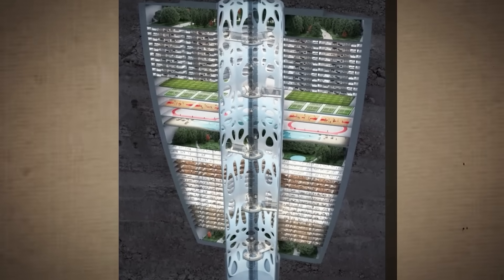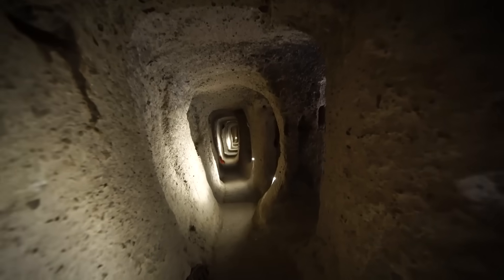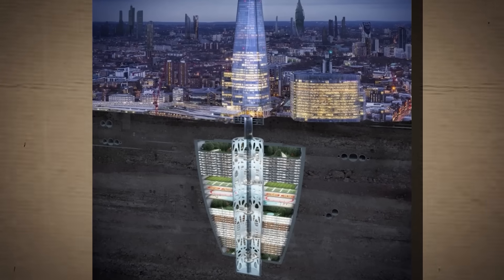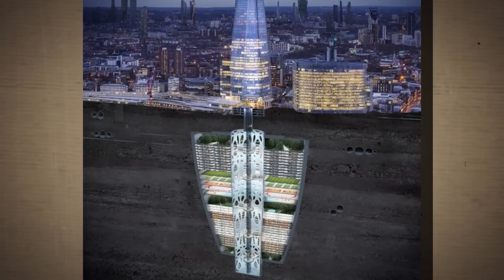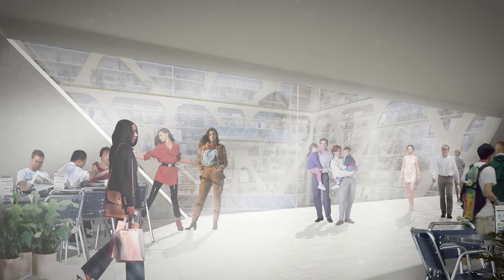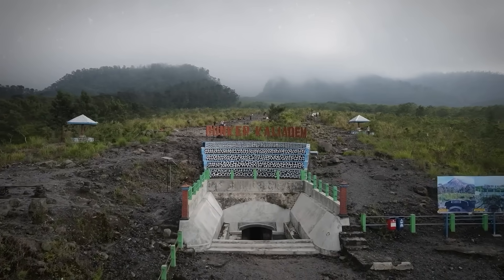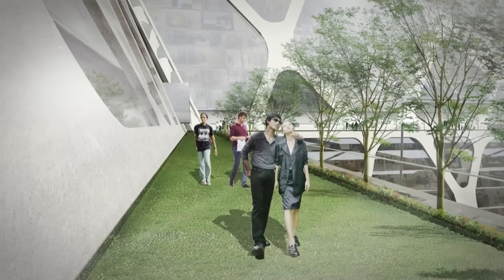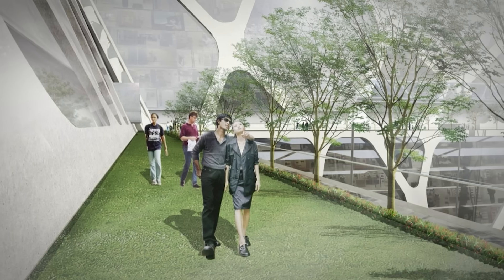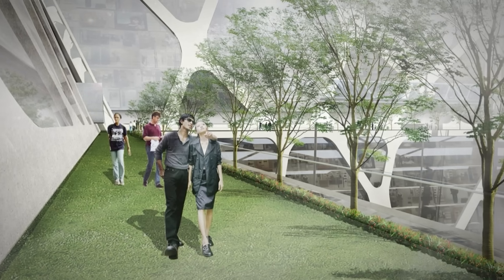Earth scrapers, also called reverse skyscrapers, differ from the underground structures we're used to, like bunkers and tunnels. First, they have to be tower-like in construction, with the vast majority of their floors underground. They've also primarily been designed as places where people will live or work, but not as a last-ditch survival effort like bunkers. Instead, their purpose is to delay planetary destruction by creating a more efficient and environmentally friendly kind of building.